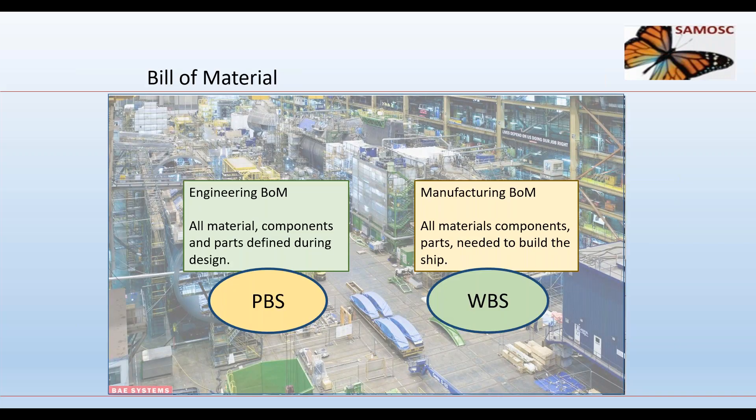The second primary data set is the bill of materials. It has two primary parts: the engineered bill of materials, which includes all material, equipment, components, and parts defined during design for the vessel; and the manufacturing bill of materials, which includes all components, parts, and materials needed to build the ship. The E-BOM is derived from the product breakdown, and the M-BOM is derived from the work breakdown and can be arranged to match the build strategy.